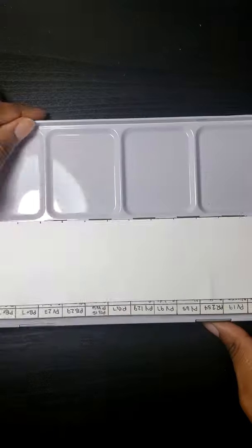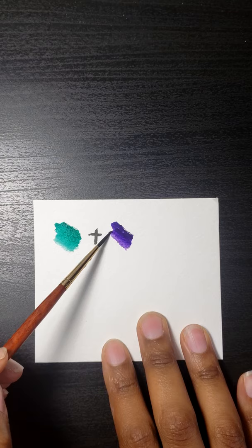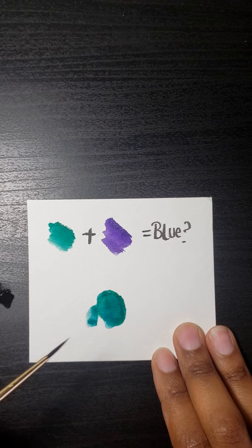Today we'll be answering the age-old question: does green and purple really make blue? I'm taking phthalo green, which is PG7, and mixing that with DaVinci violet, which is PV23.